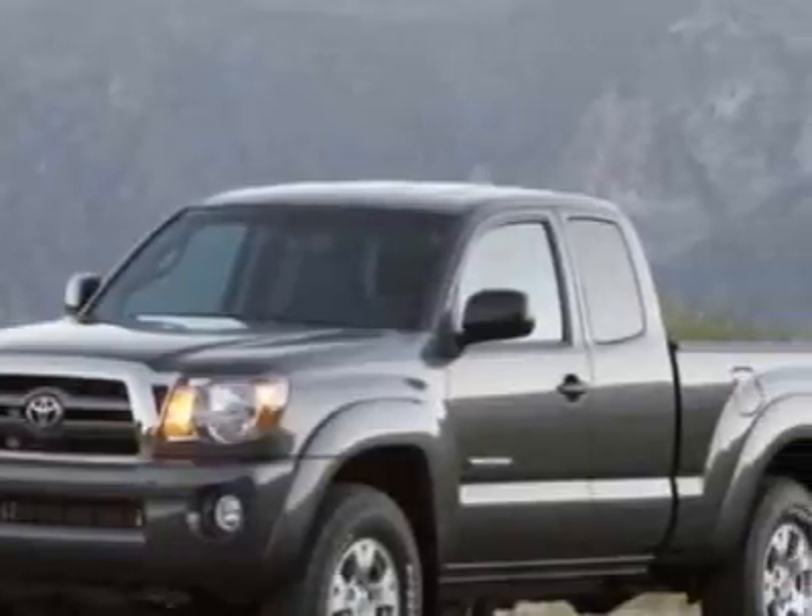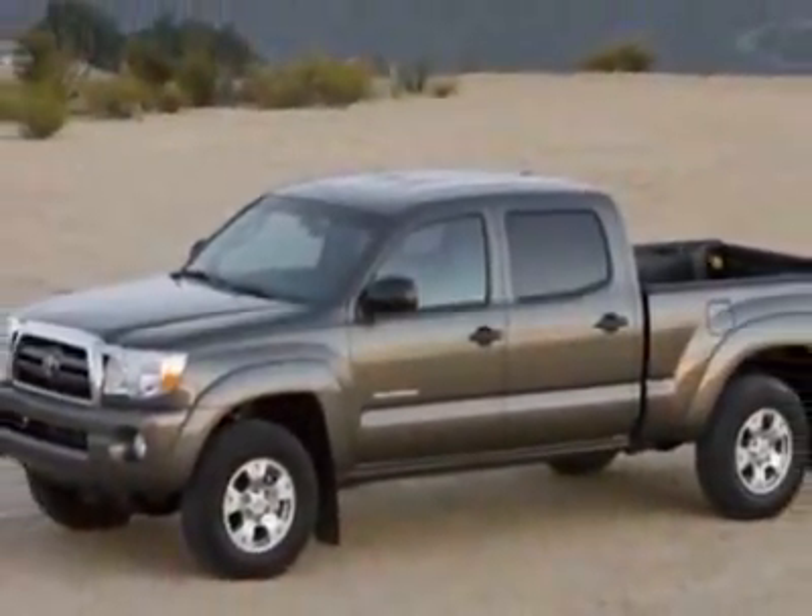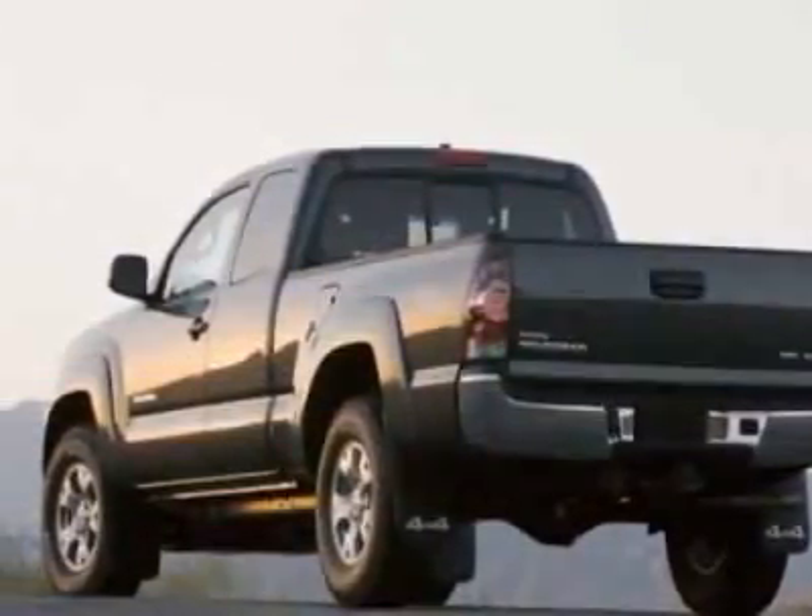This vehicle gets 17 miles per gallon in the city and 21 on the highway. This Tacoma boasts a 4.0 liter engine and has an unspecified transmission.